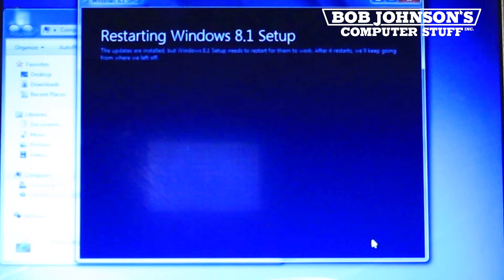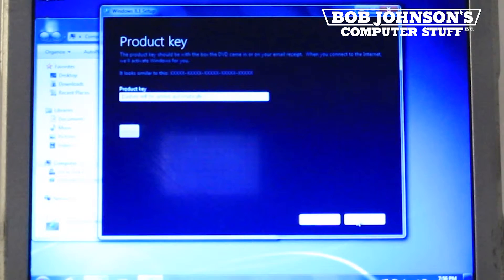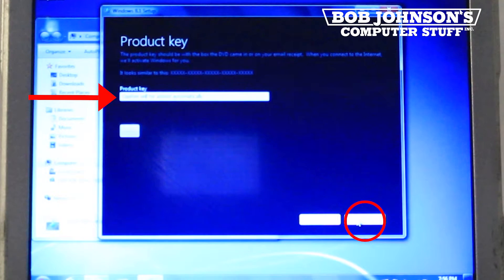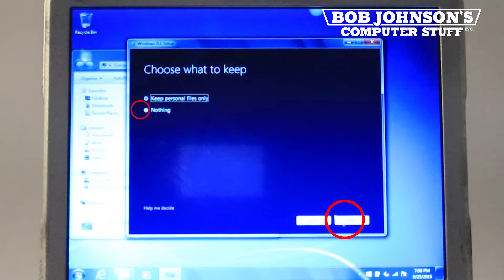Afterwards, it will let you know that your computer should restart several times during this process. Immediately after that, it will ask for a product key. This part we are obviously skipping, but at this point you should enter the product key for the license of your version of Windows 8.1. After you have completed this step, you must accept the license agreement, then click Next.